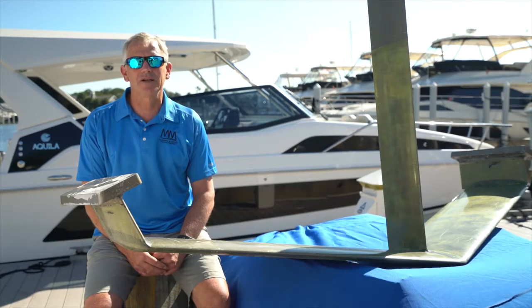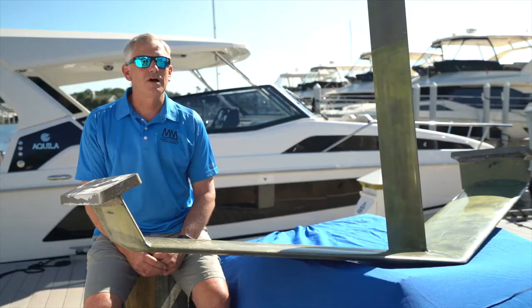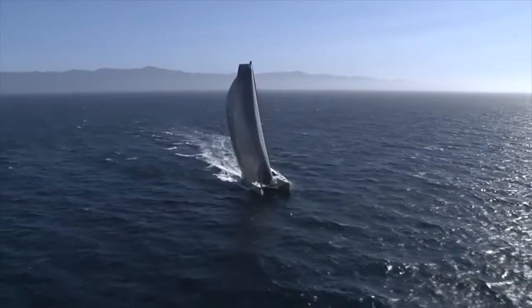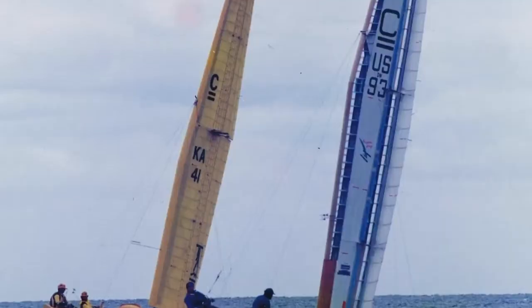Good morning. My name is Pete Melvin. I am CEO of Morelli and Melvin Design and Engineering. We're a naval architecture firm from Newport Beach, California. Our firm is well known for high-performance marine vessels, sailboats and powerboats.